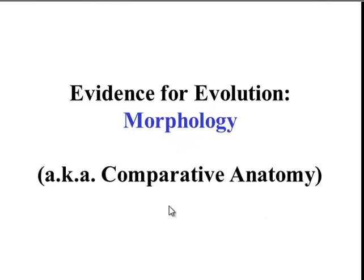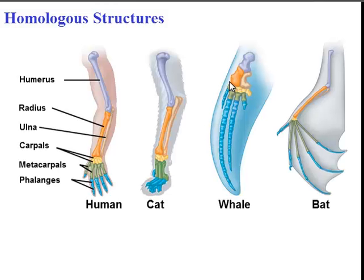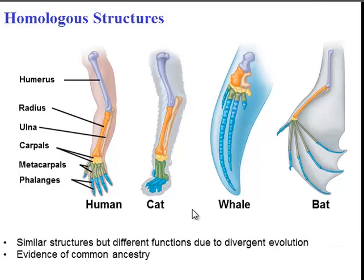In order to answer which groups are more related, we need to look at morphology, also known as comparative anatomy — simply the study of organisms' structures. One structure we know well are homologous structures. If you look at the limbs of four different animals, you'll see that internally the structure is quite similar: all four animals have a humerus, a radius, an ulna, and so on. These structures have become adapted to different functions due to different environments, but the fact that the structure is fundamentally similar shows us evidence of common ancestry due to divergent evolution.